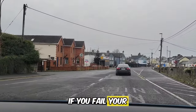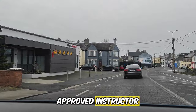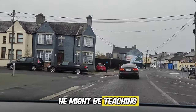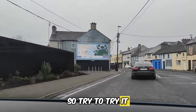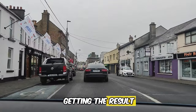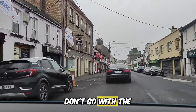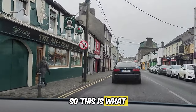If you fail your test for the first time, try to change your approved instructor, because everyone teaches a different style. If you're not comfortable or not getting results, try a different instructor. Don't go with the same instructor if you have failed multiple times.